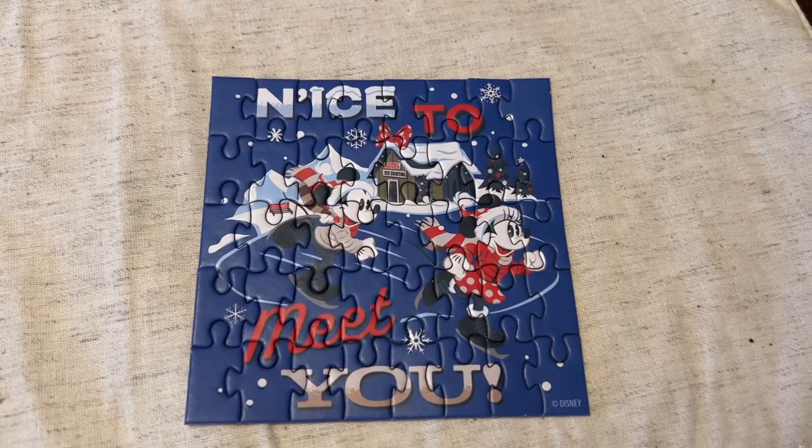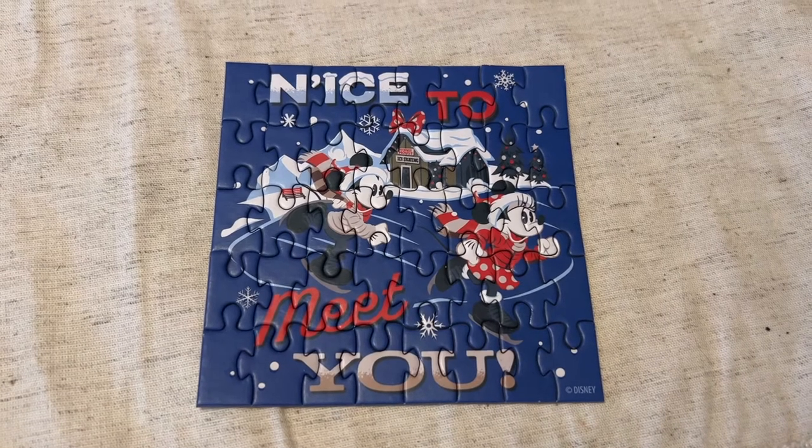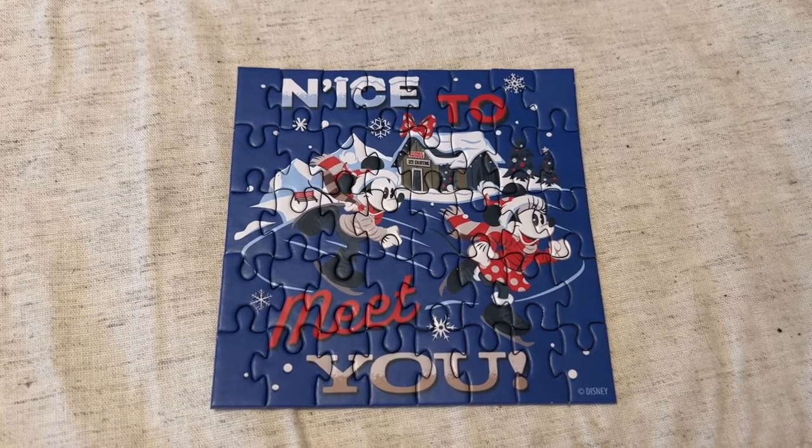Part of the togetherness theme — Mickey and Minnie ice skating on a pond next to their lodge. What a great sentiment.